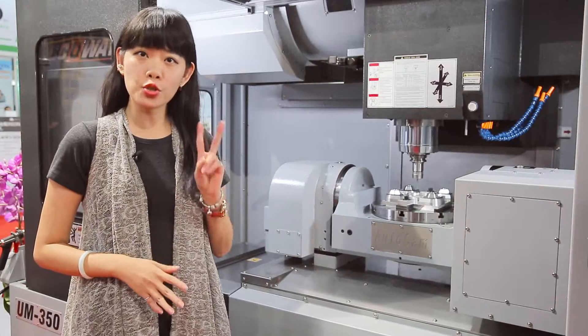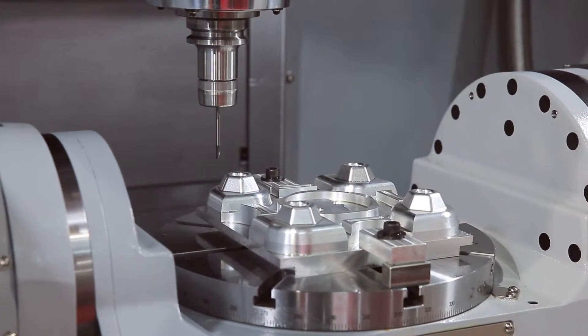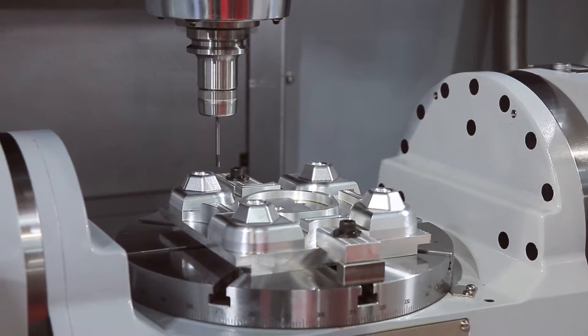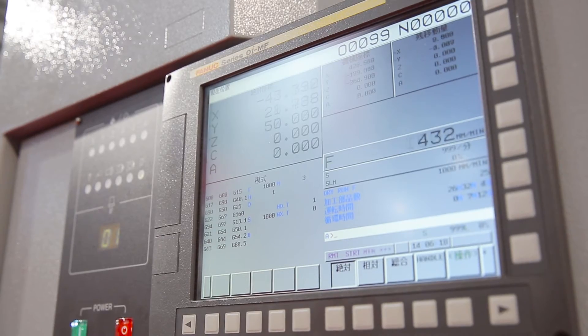This machine has two special features. The first is the advanced roller guideway system, and the second is the ATC system which can accommodate 24 tools. Together, this allows the machine to achieve high efficiency machining.